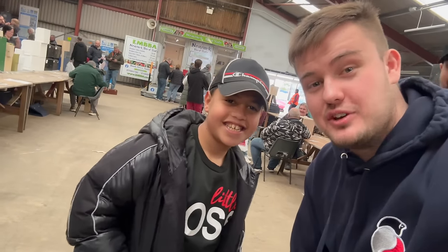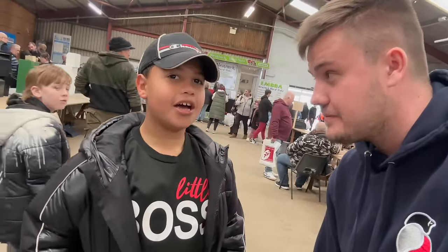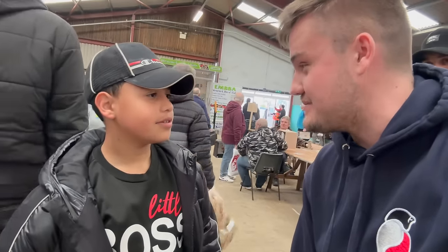We're here with young Adam from Northampton. What are your thoughts on today? Did you enjoy it? Very good. And did you pick anything up? We picked up two birds. Brilliant, what are they? Bombs. Fantastic — best of luck this season mate.